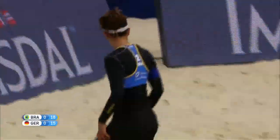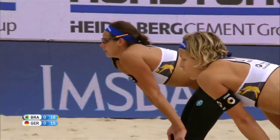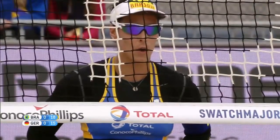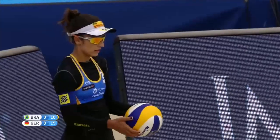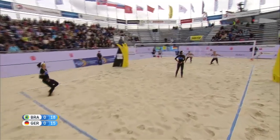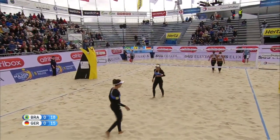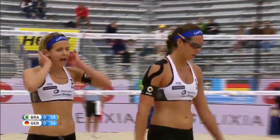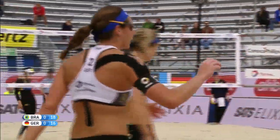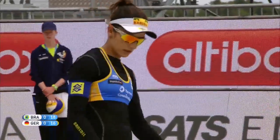Remember, it's first to 21 and must be two points clear. Ludwig with a beautiful dig but she can't convert because of the great defense by the Brazilians. So instead of it being 17-16, they open up a three-point lead 18 to 15. The pressure is really on Germany right now in this first set. And that's a service error — that's good news for Germany. Brazil now two clear, Volkenhorst takes service for the Germans.